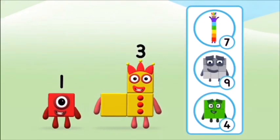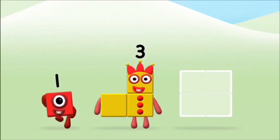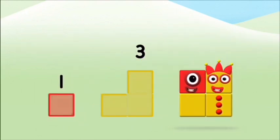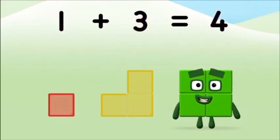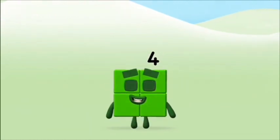Which number block do you think adding these together will equal? That's the correct answer. Can you add the number blocks together? One plus three equals four. Brilliant! You made number block four!